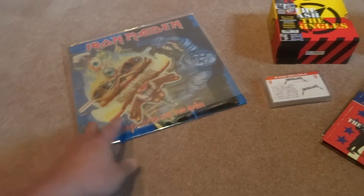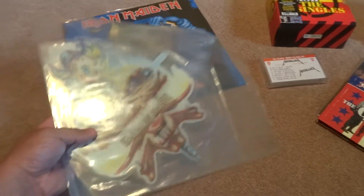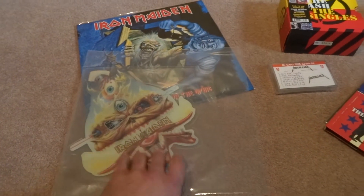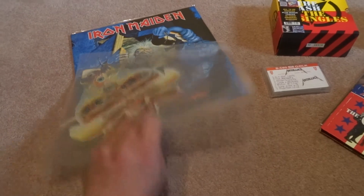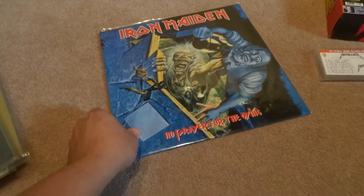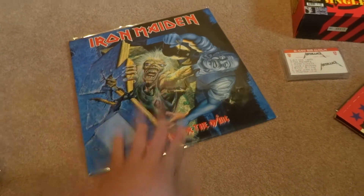From there we have an Iron Maiden picture disc — this was obtained through my friend Scott as well, and it includes the Clairvoyant and the Prisoner. And I was also able to get a copy of Iron Maiden No Prayer for the Dying.